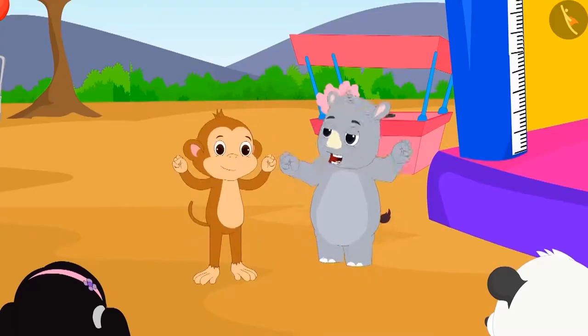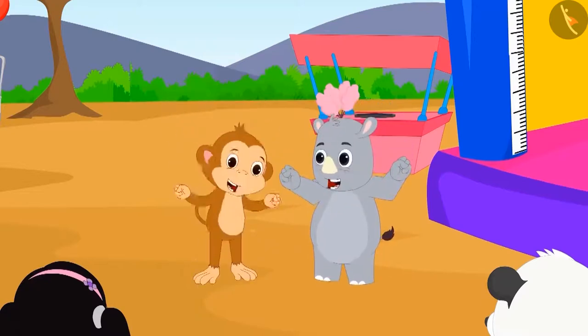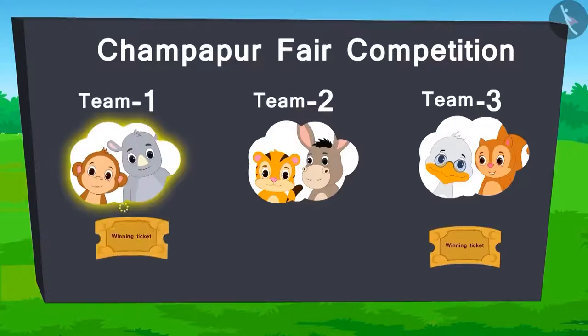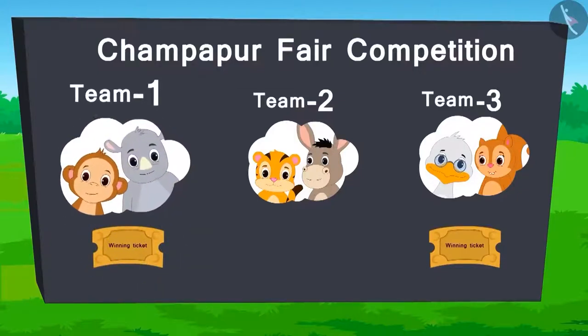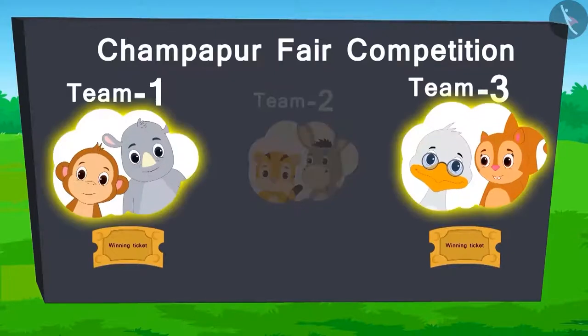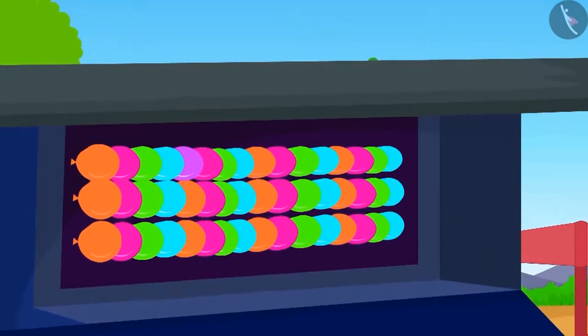Team 1 has won the ticket by reaching the highest number. Here is the score so far. There is a tie between team 1 and team 3.